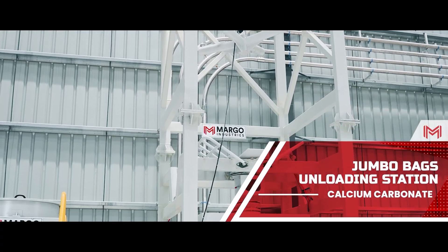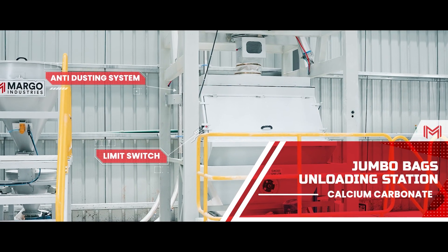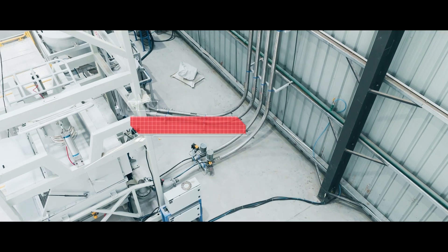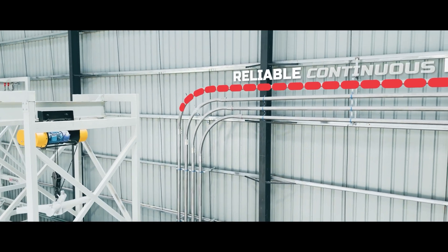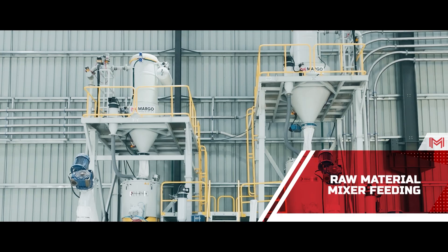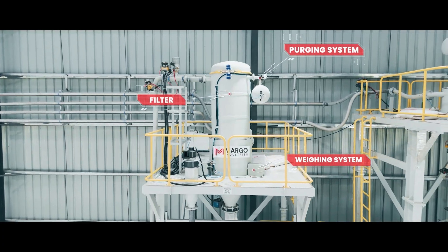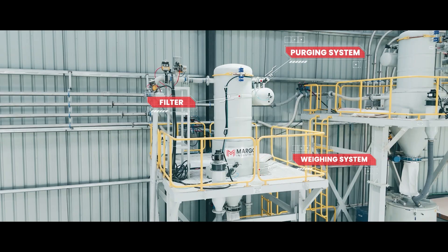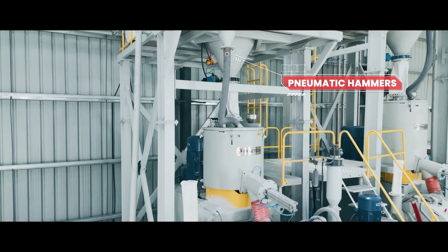For calcium carbonate, a dedicated station features anti-dusting technology, lump breakers, and screw feeders governed by limit switches, with a reinforced structure for reliable continuous flow. The vacuum blower creates suction and pulls the material to the suction scale for weighing. The filter separates air from material, and pneumatic hammers ensure complete discharge into the heater mixer.